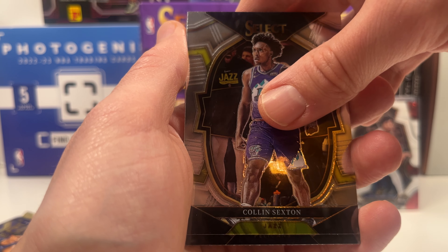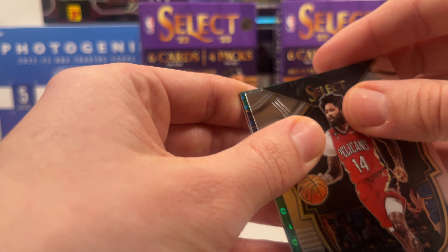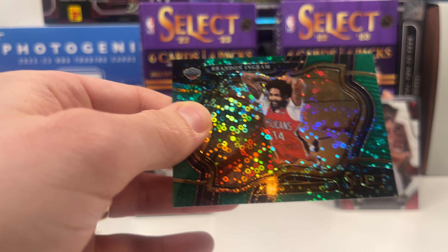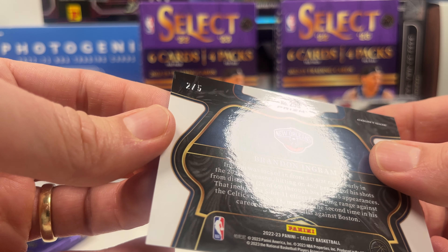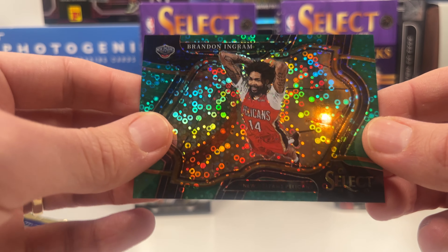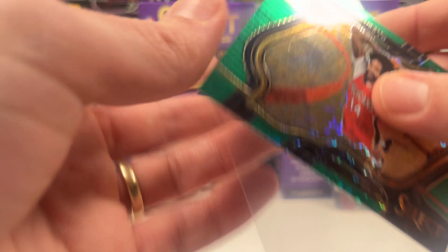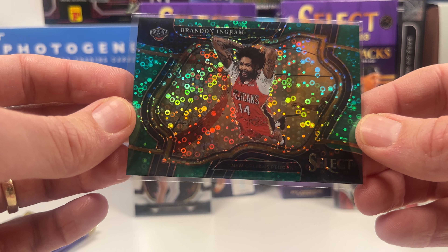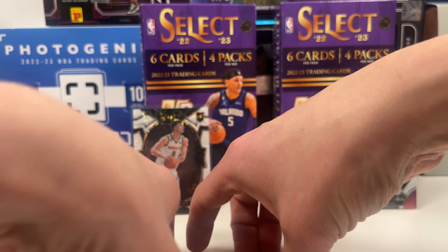Colin Sexton with that mean look on his face. Brandon Ingram. What's the color? It's a green — that's out of 49... actually, wait. A double Brandon Ingram — it's out of 5, guys. It's out of 5! A green Brandon Ingram out of 5 — that might just have sealed the box. Love the photo. Green Brandon Ingram out of 5. Very cool looking card — he's smiling on it. That is a great looking card. Two packs left.